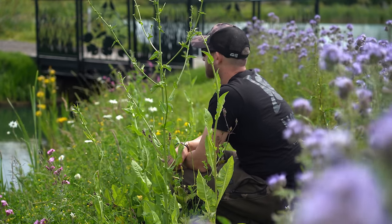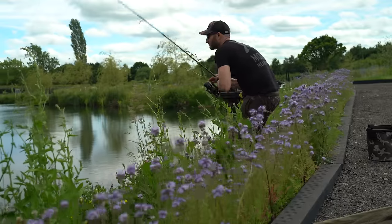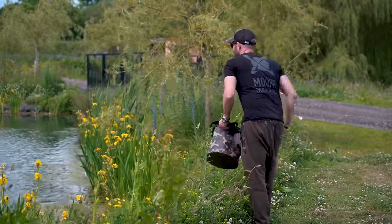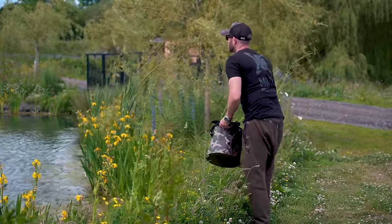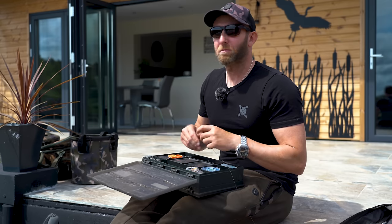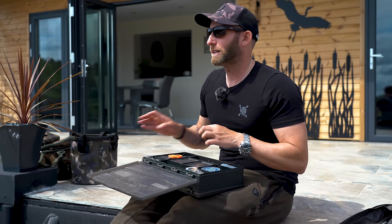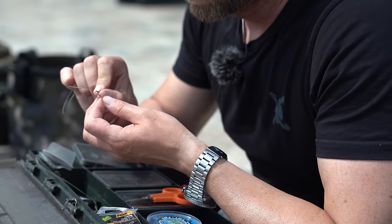I gave that spot about 15 minutes where I lowered that rig right alongside where that fish was fizzing away, but nothing happened. So instead I've done a lap of the lake, baited four or five areas that I fancy, and I have seen a few fish on my lap. I'm going to let those spots work their magic, let the fish feed away, build up their confidence, and right now I'm just going to tie up a couple more rigs. Hopefully those fish will have gained enough confidence to be a bit easier to catch.